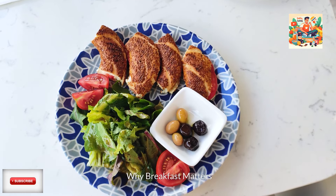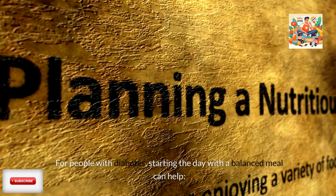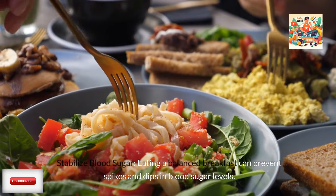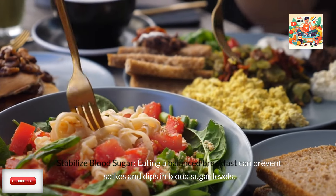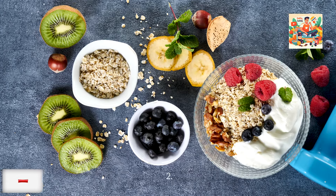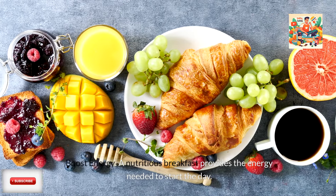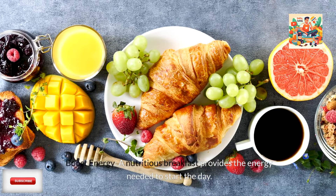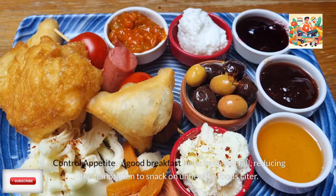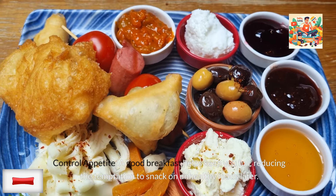Why breakfast matters. For people with diabetes, starting the day with a balanced meal can help in three key ways. First, stabilize blood sugar — eating a balanced breakfast can prevent spikes and dips in blood sugar levels. Second, boost energy — a nutritious breakfast provides the energy needed to start the day. Third, control appetite — a good breakfast helps keep you full, reducing the temptation to snack on unhealthy foods later.